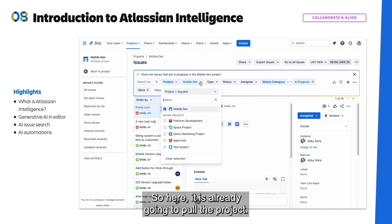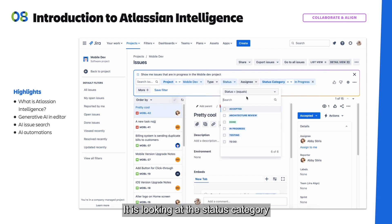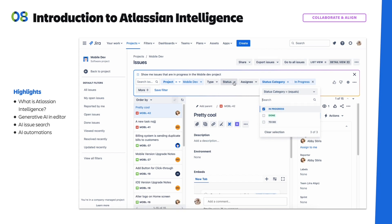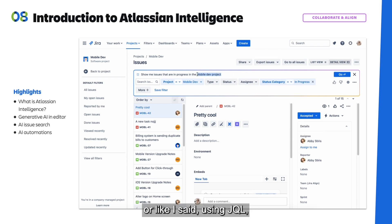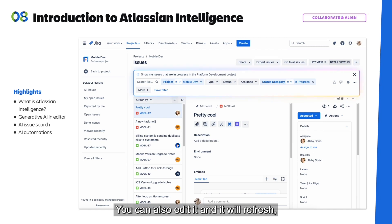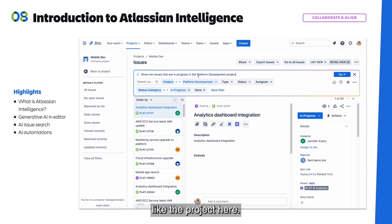Here it is already going to pull the project. It is looking at the status category and making sure that the status category is 'In Progress.' And instead of you going through the filters yourself or using JQL, you can just type it and tell it what to do. You can also edit it, and it will refresh and update anything that's necessary, like the project here.